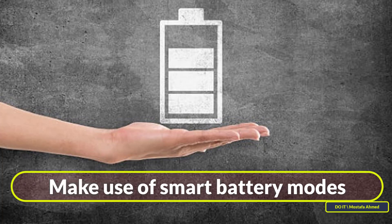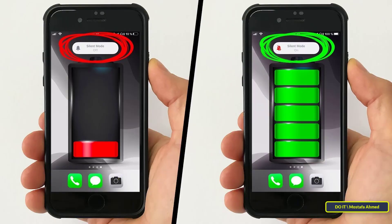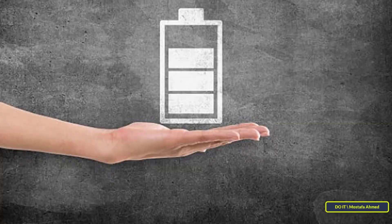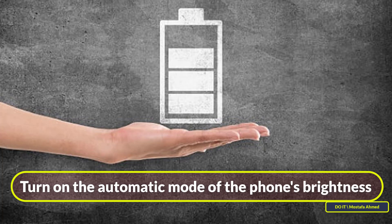Eighth tip: make use of smart battery modes. Android and iOS both come with a smart battery saver or low power mode. These are particularly useful because they automatically reduce functions that drain battery life, such as CPU usage, notifications, mail fetch, and screen brightness. While these power saving modes turn on automatically when your battery is low, you can also enable them manually whenever you want. Your phone will continue to work but at a lower performance level.